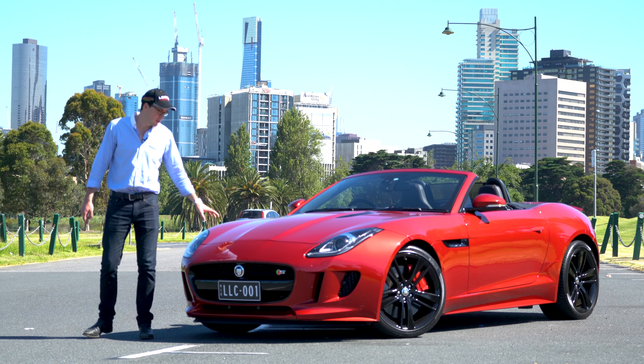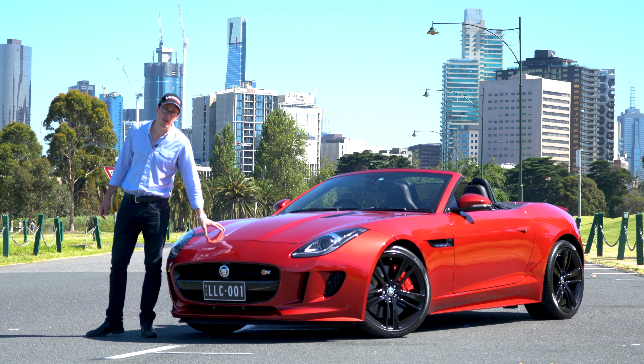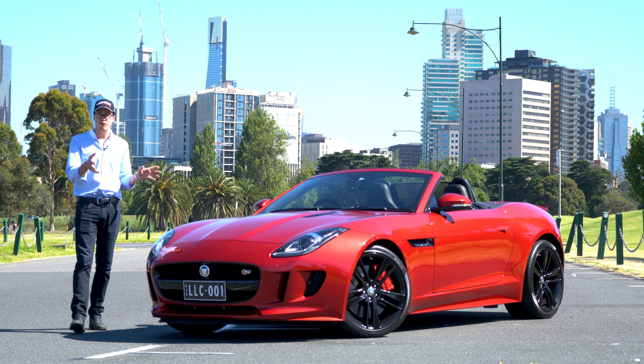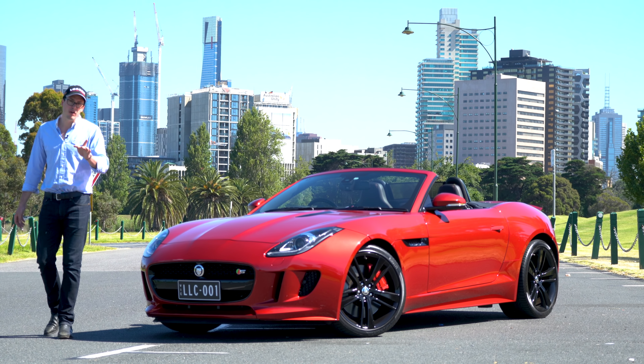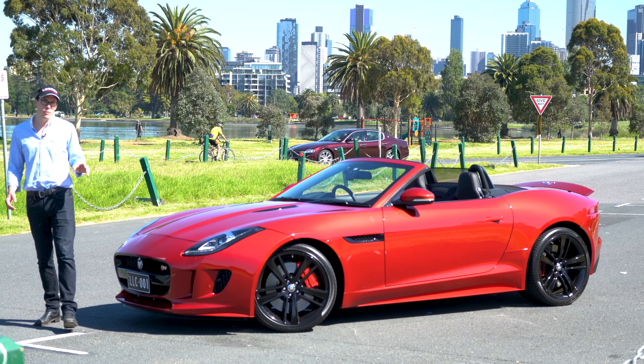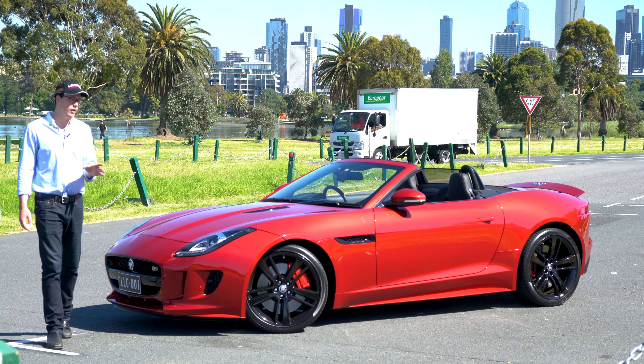Under the bonnet is a 5-litre supercharged 364 kilowatt V8, which will launch this — what is quite frankly a fairly small car — from 0 to 100 in just 4.3 seconds. The most dynamic and hardcore Jaguar ever built.